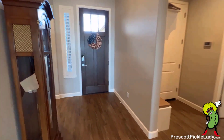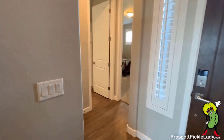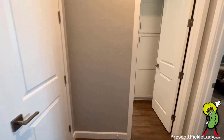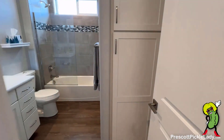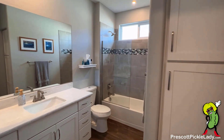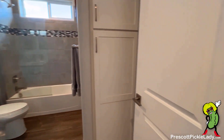Around the corner here is another guest bedroom and a guest bathroom. There's a linen closet there to the left, so let's peek inside the bathroom.